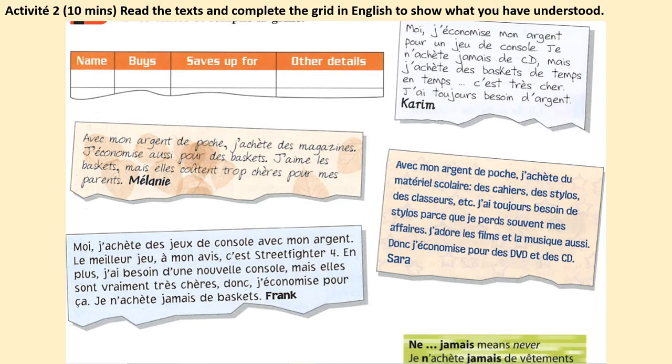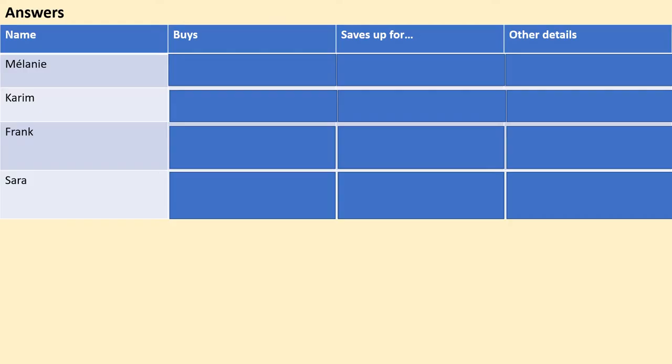Activité 2: read the four texts and complete the grid in English to show what you have understood. Take 10 minutes — copy and complete the grid into your book. Pause the video now.